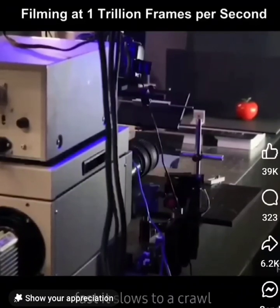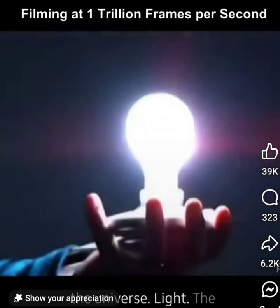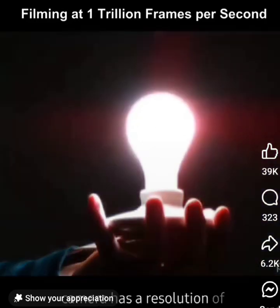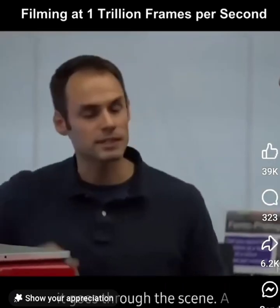They've created a camera so fast it slows to a crawl the fastest moving thing in the universe: light. The camera has a resolution of a trillionth of a frame per second, and so we can actually observe light as it goes through the scene.